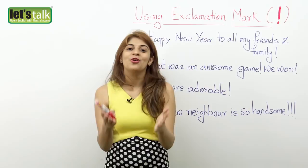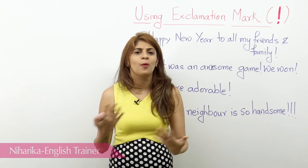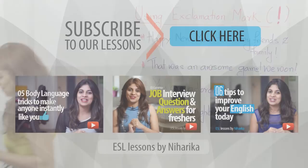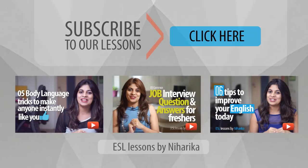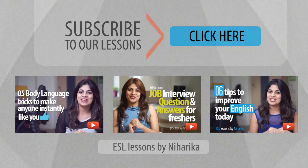So those are a few examples — I'm sure you come across a lot more, especially on Facebook, Twitter, or Instagram. Let me know what other ways you can use the exclamation mark. I hope this lesson is helpful to you. I'll be back with a new lesson — till then, take care. I'll see you next time.